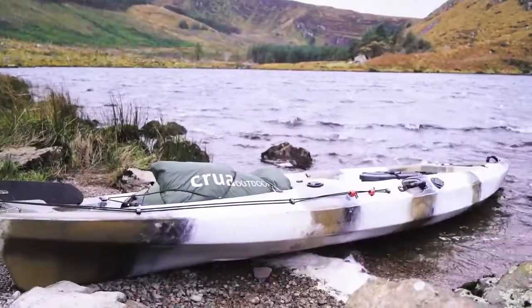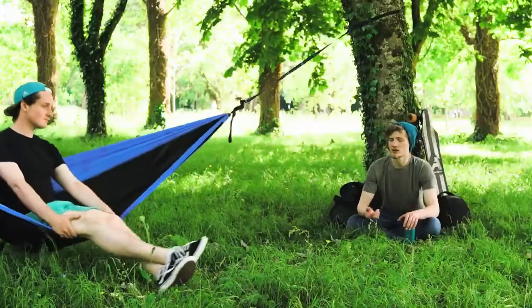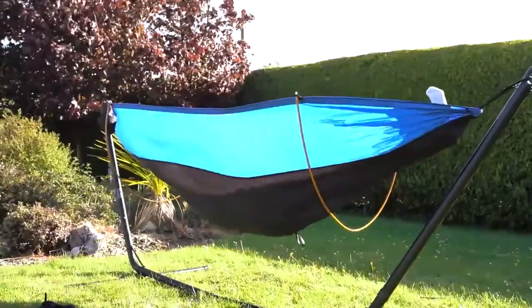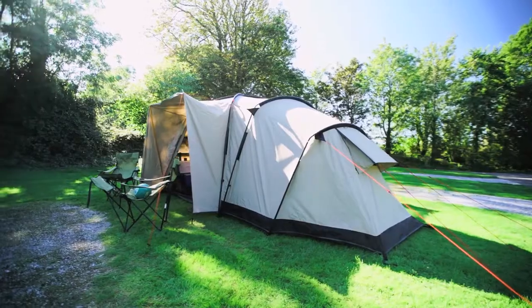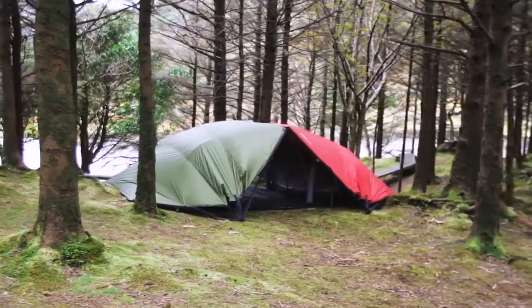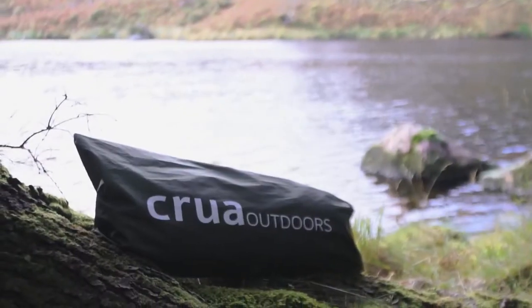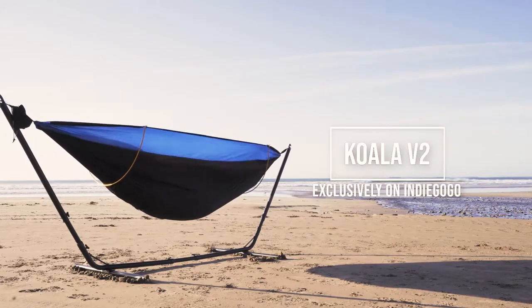Here at Crua, we're built by the crowd. This is our seventh crowdfunding campaign with over 13,000 customers in 98 countries. We work tirelessly to design and develop the greatest outdoors equipment, and even when we break crowdfunding records, we take your feedback and make it better. We'd be delighted to have you as a backer on this journey, and join Dave in jumping into the greatest hammock in the world.